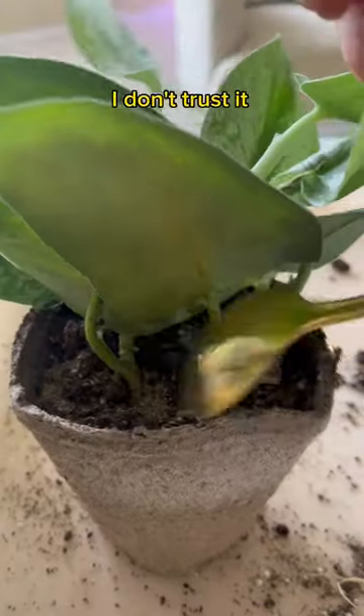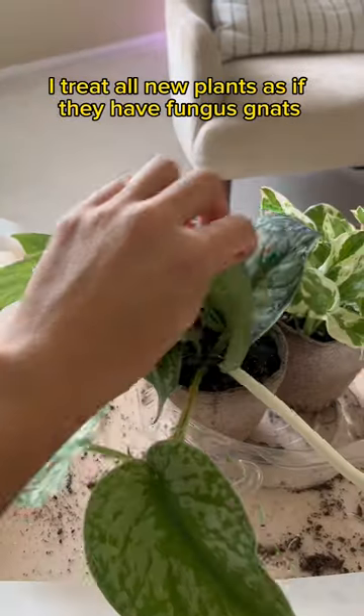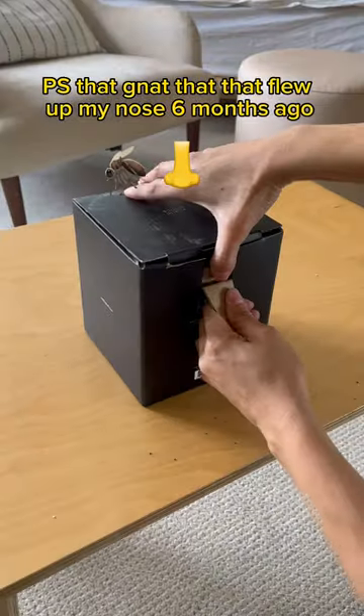And unless I potted something with my own soil, I don't trust it. I treat all new plants as if they have fungus gnats. P.S. The gnat that flew up my nose six months ago still lives there.